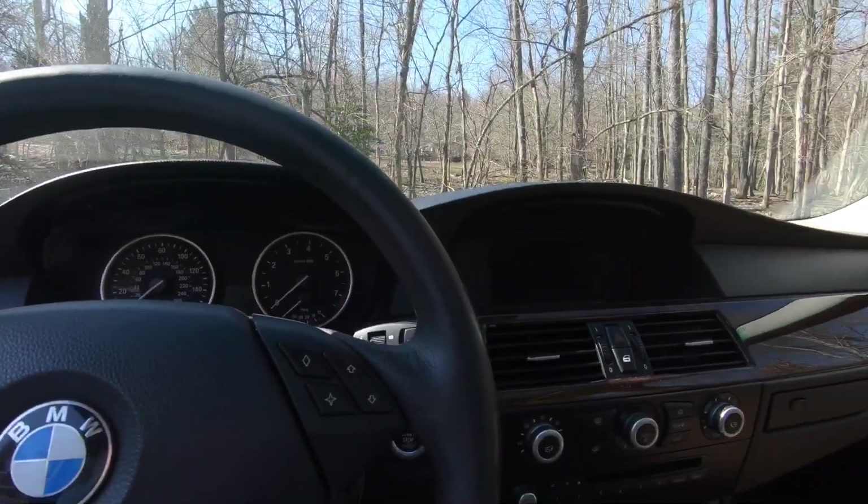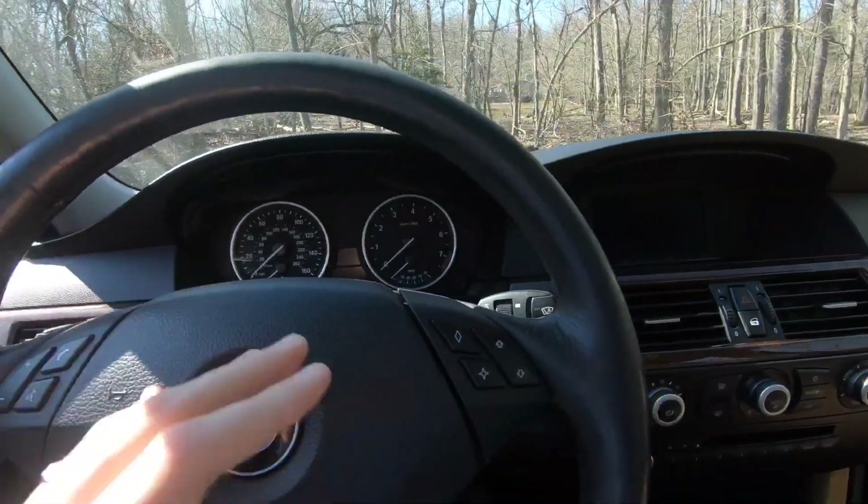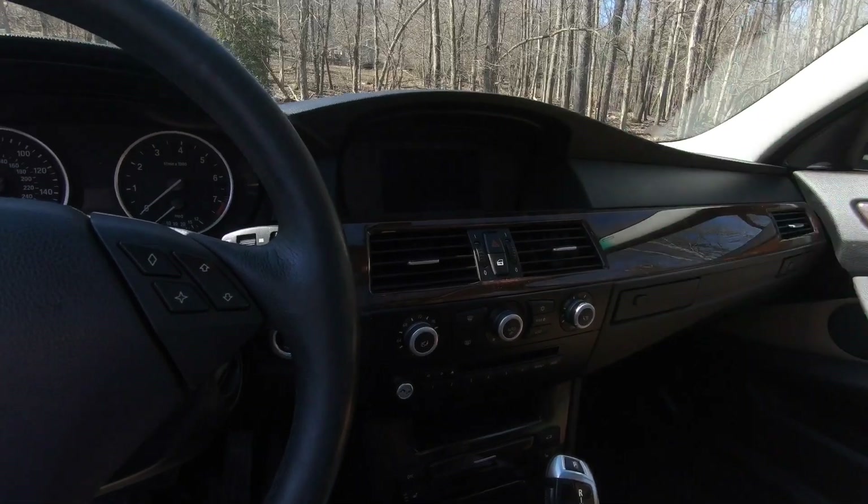It has rain-sensing windshield wipers along with adaptive headlights, so whenever you turn, the headlights actually turn with you — it's really cool. This car when it was brand new started out at about $54,000, and this exact car was $60,320. I got a very very good deal on a pretty high-end German luxury car.